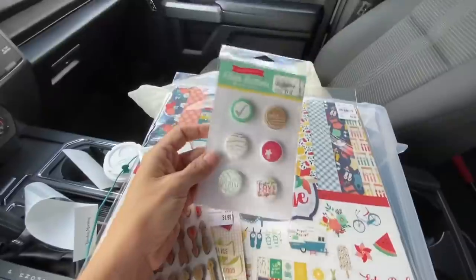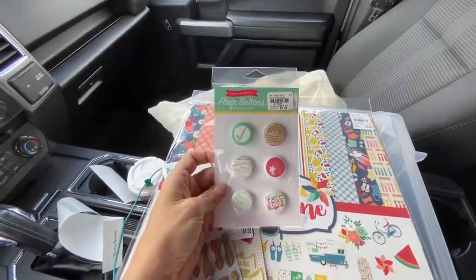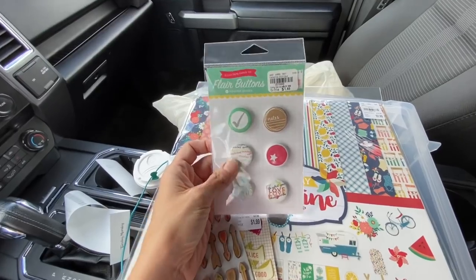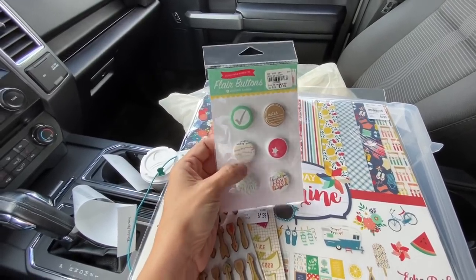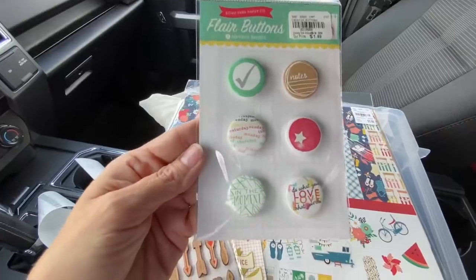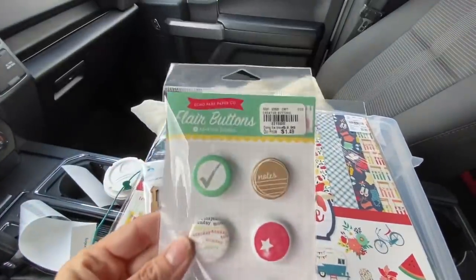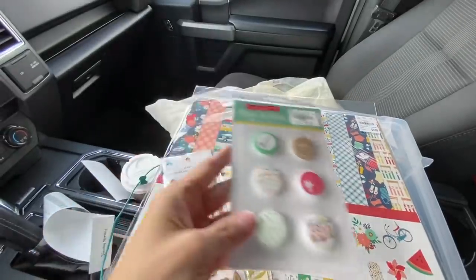Let me show you what I did pick up. I have these flare buttons — they're flare, very easy to use. This one has just the days of the week, so it's the kind that can go on almost anything. I do make my own epoxy flare, but the price was right here and I thought they're cute.